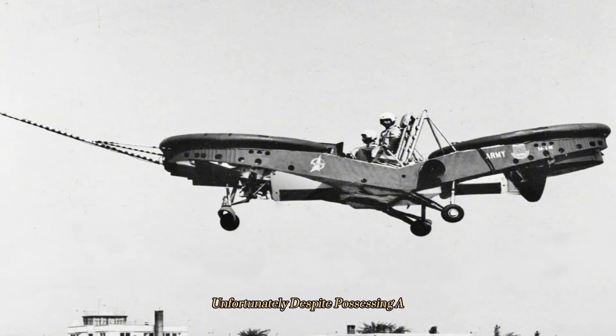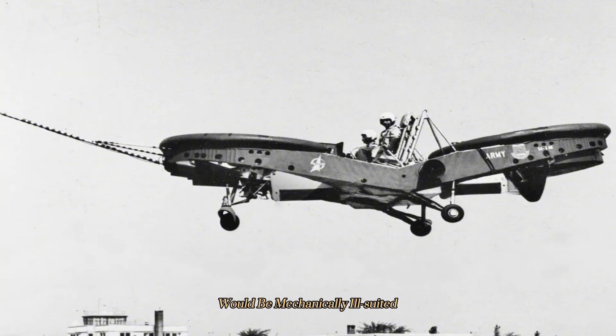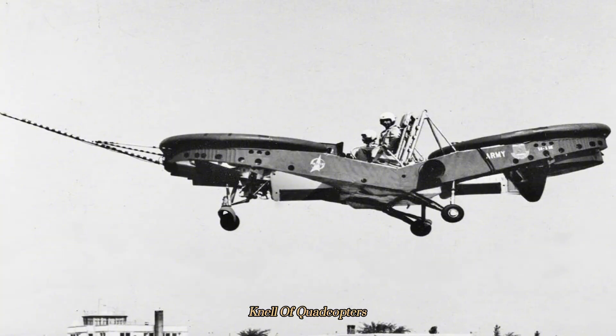Unfortunately, despite possessing a slew of unexpected advantages over the helicopter, the Air Jeep was cancelled because it was believed that such a contraption would be mechanically ill-suited to the rigors of field operations. The dropping of both Air Jeeps from the Army's inventory in the mid-1960s would also sound the death knell of quadcopters — a strange if entertaining historical footnote.